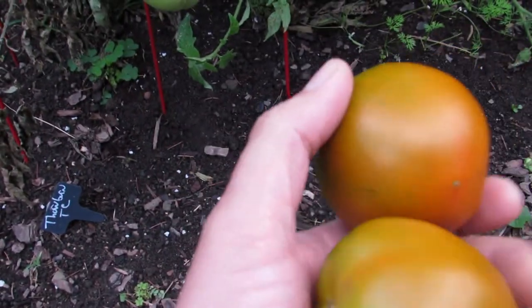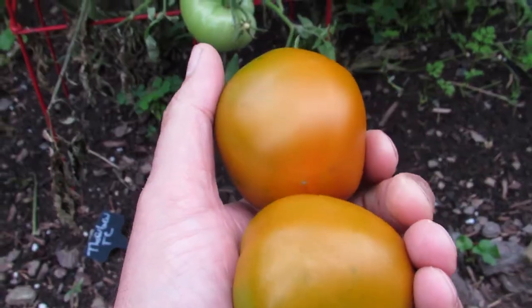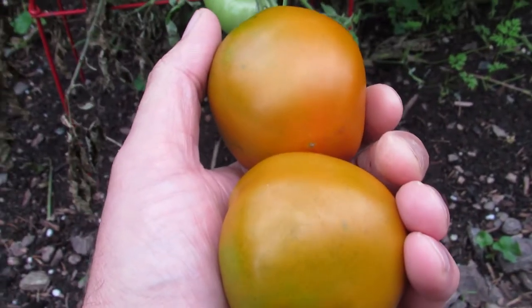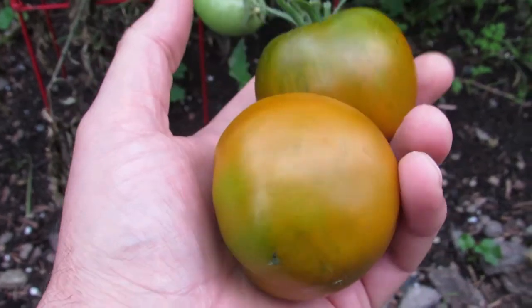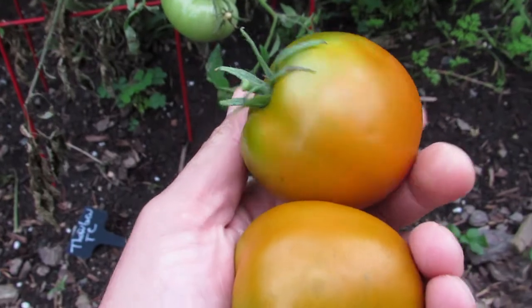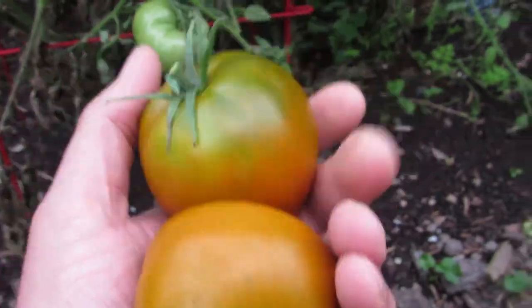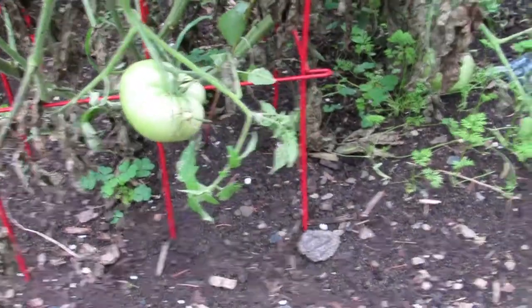This is a really cool tomato that goes back to the 1800s. A guy named Thornburn, who was a horticulturist, bred this and brought it to market. You can get these from Baker Creek — that's where we got them from. It's a really tasty and very prolific tomato.